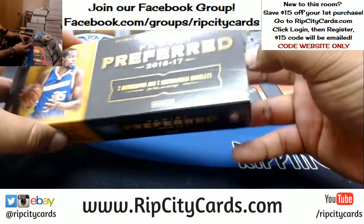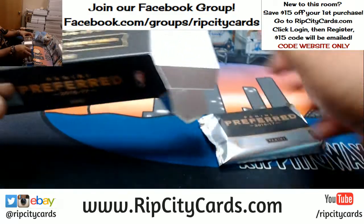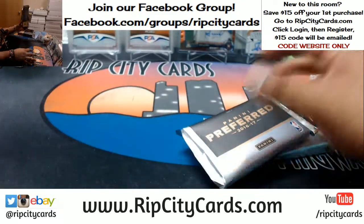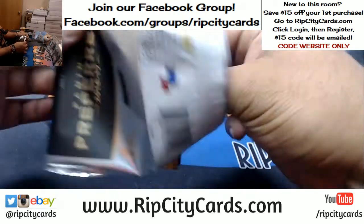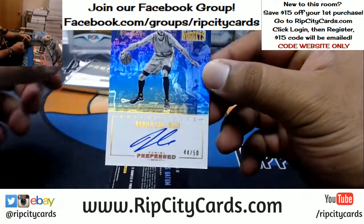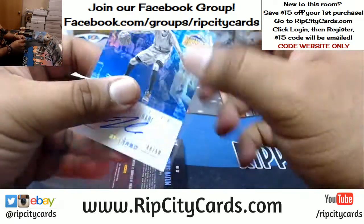This stuff is tough. Alright, what do we got? Good luck everybody. For the Nuggets, to 250 — Danilo Gallinari, the autograph.